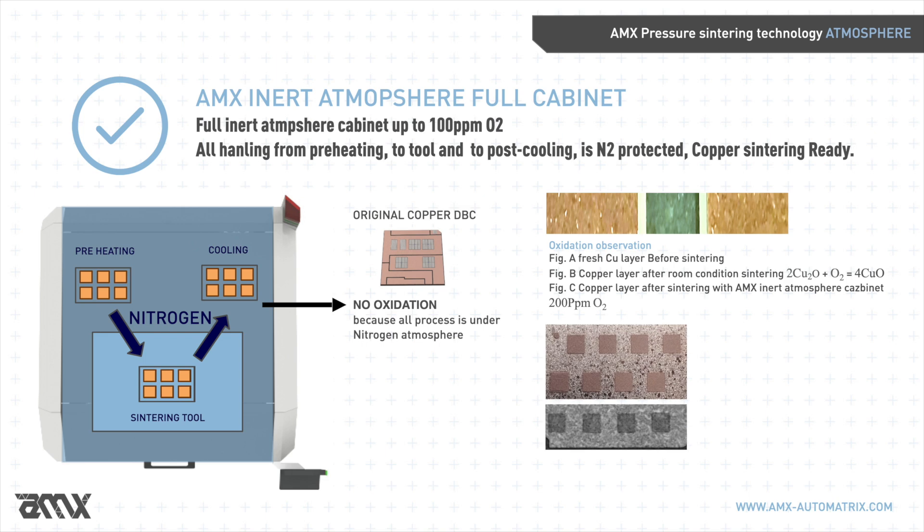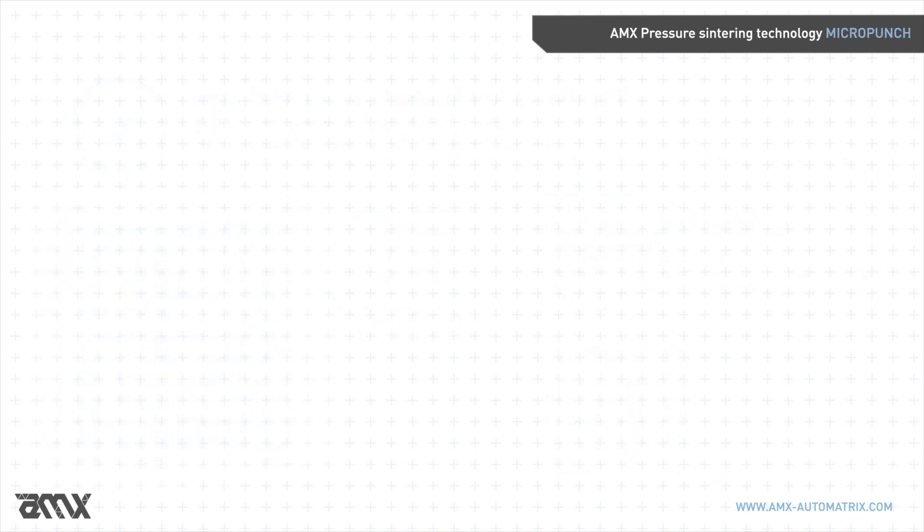There are no cosmetic defects on copper substrates such as AMB, DBC, frames of discrete copper foils, power spaces, bus bars, or clips.